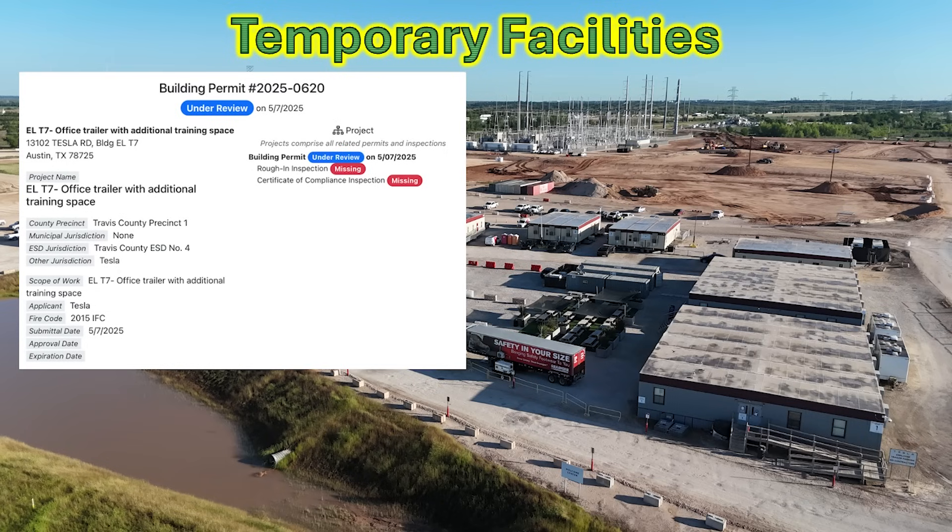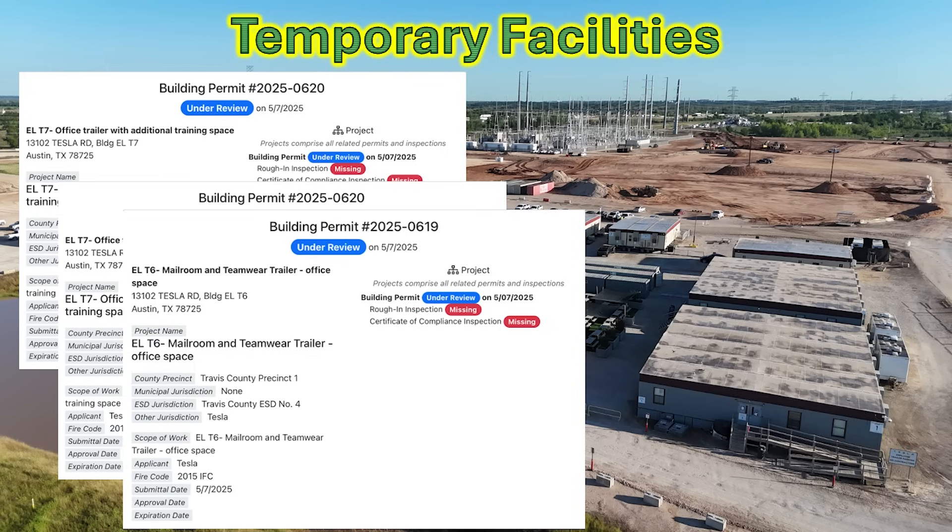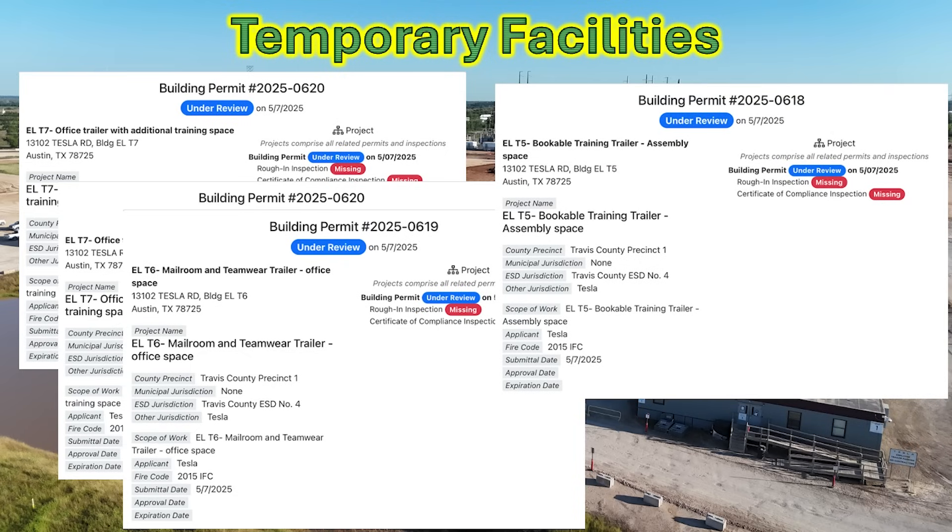Permits about the office trailer with additional training space being moved away are in place. Some additional outside functions are also moving to the parking lot just to the south. The mail room and the team wear trailer is going to be moved, and the bookable trailer training and assembly space is all being relocated — all to facilitate that construction on the north end.